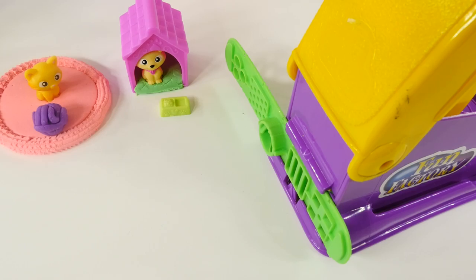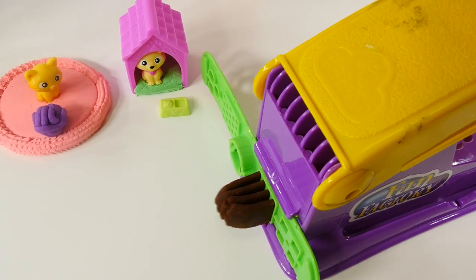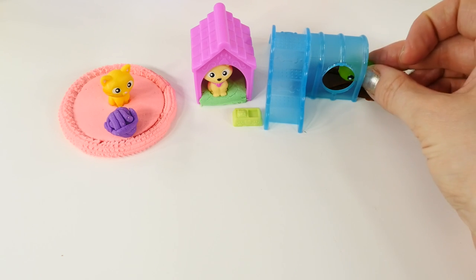Baby iguanas like to sleep on brown wrapping paper. I'm going to use this tool here and some brown Play-Doh to create a bed for the baby iguana. Now all the animals have a cozy place to sleep at night.